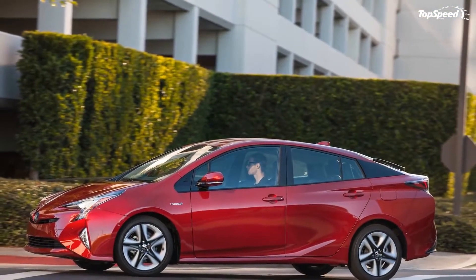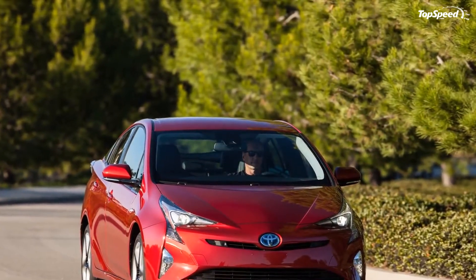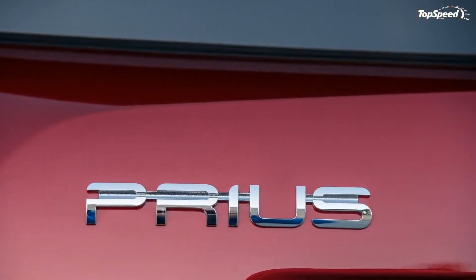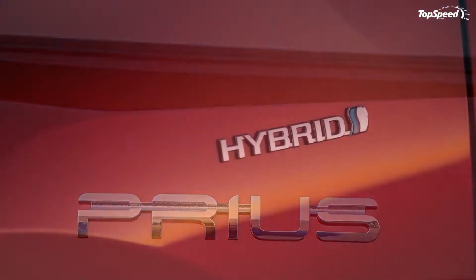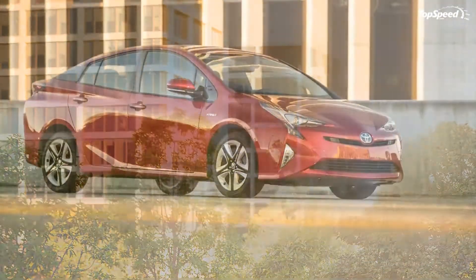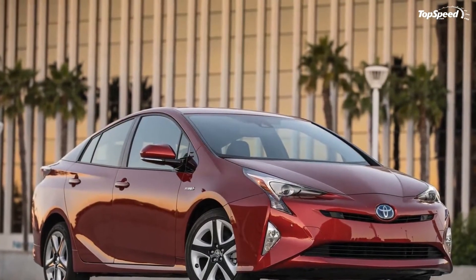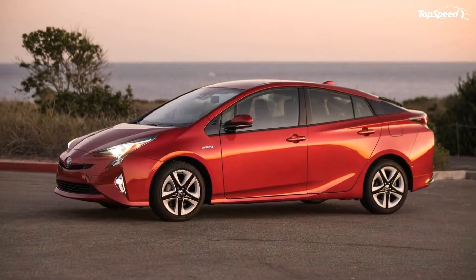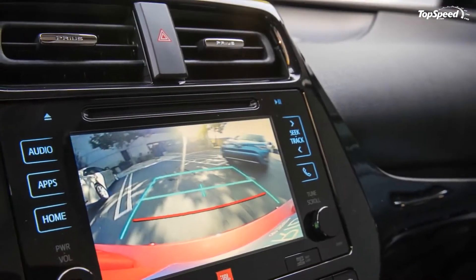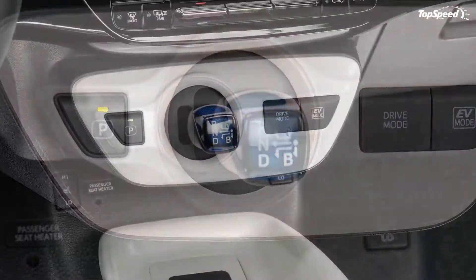The result is a drag coefficient of 0.24, down from the outgoing model's 0.25, making it one of the slipperiest mass-produced vehicles on the road. Dimensionally, the new Prius is longer and wider than before, measuring in at 178.7 inches in length and 69.3 inches in width. It's also lower with a height of 58.1 inches. The belt line, cowl, and nose all received a substantial drop. The headlights come with LEDs for the high beams, low beams, and daytime running lights, all as standard equipment.